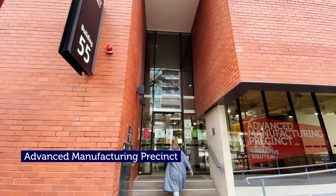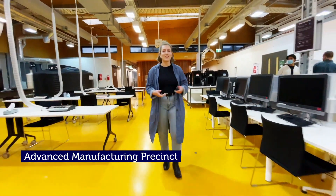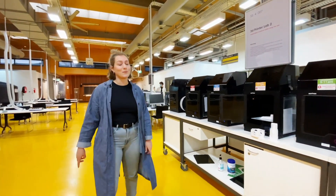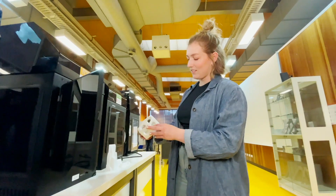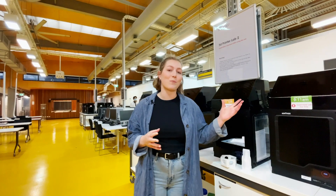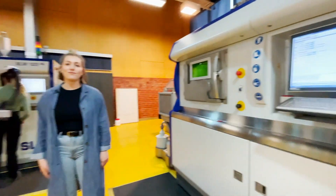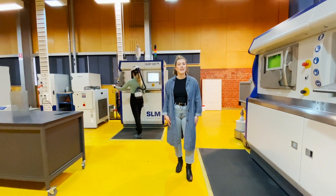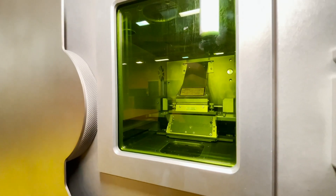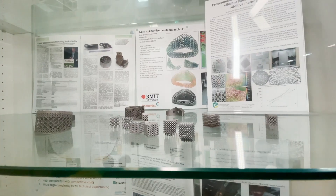Advanced Manufacturing involves the design of new and innovative products and it's transforming industries like the energy sector and biomedical manufacturing. It also involves a lot of specialised 3D printing. In fact, the first Australian custom-made spinal implant was made right here, and students have access to polymer 3D printers just like these. The AMP brings together engineering and design and houses some of the most cutting-edge technologies available. Researchers here have worked with companies like Boeing, Ford, Zimmons and many more.